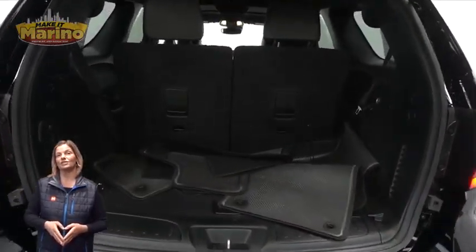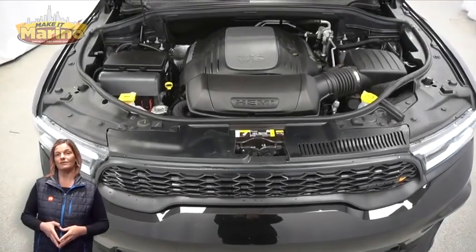visit us at merinocjd.com, stock number D7147.